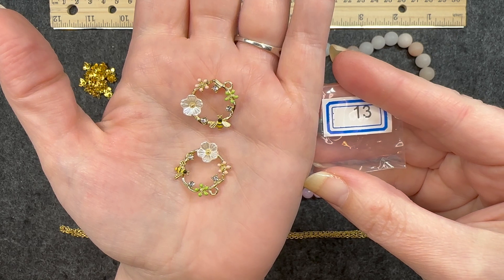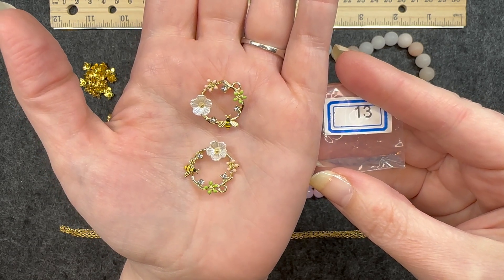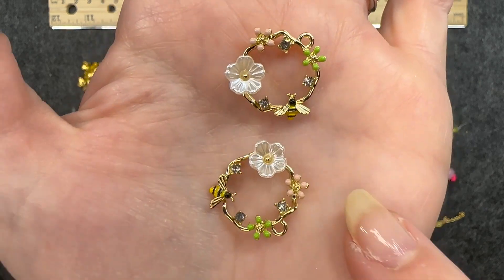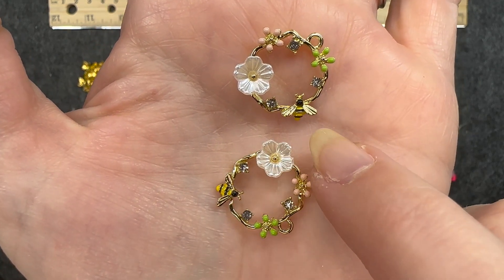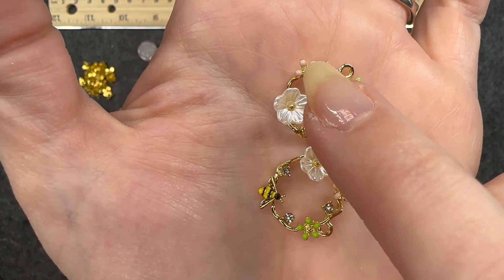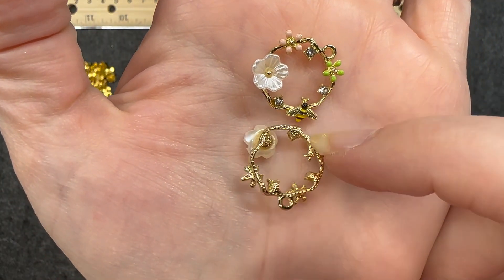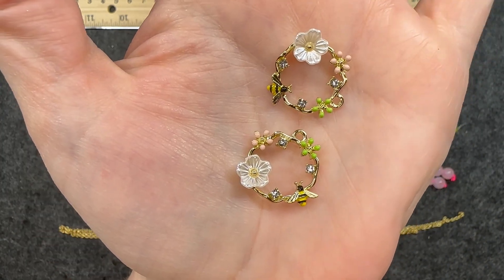Number thirteen: two pieces of 20 by 21 millimeter flower and bee enameled wreath charms. These are super cute. Of course it's got the flower and the bee, but it also has these different colored flowers. Very, very cute. I really like these. That's what it looks like on the back — very nice, very fun.